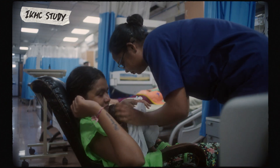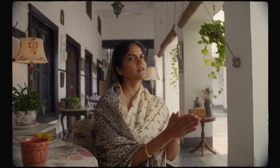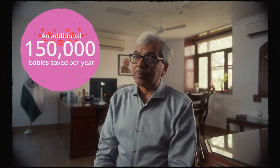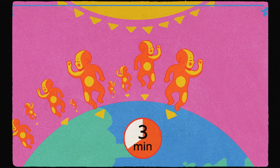Doctors tested IKMC on preterm babies by placing them on their mothers immediately after birth. Finally, they had the results of the study — mortality was 25% less. We found that up to 150,000 babies could be saved globally every year. That's a baby every three minutes!